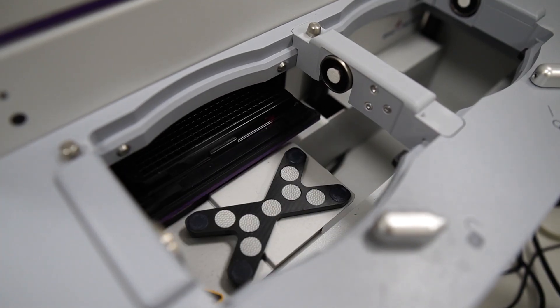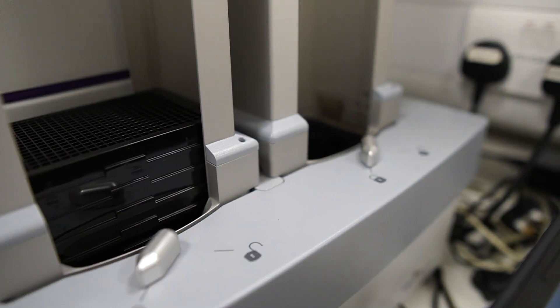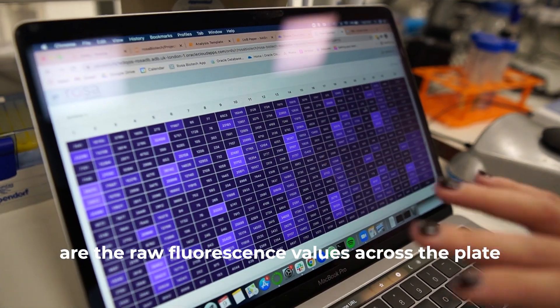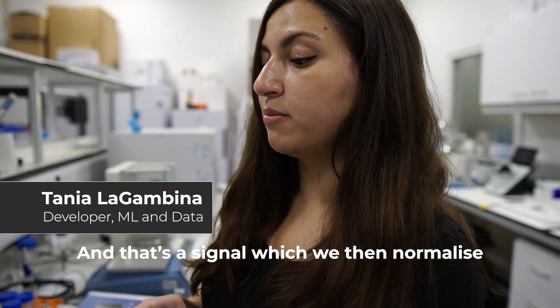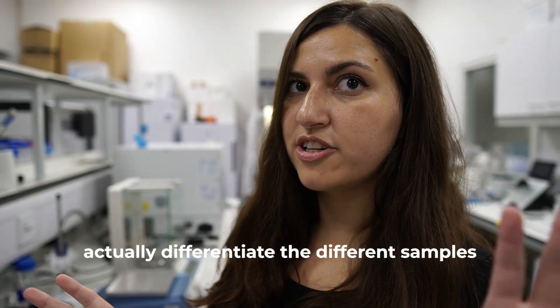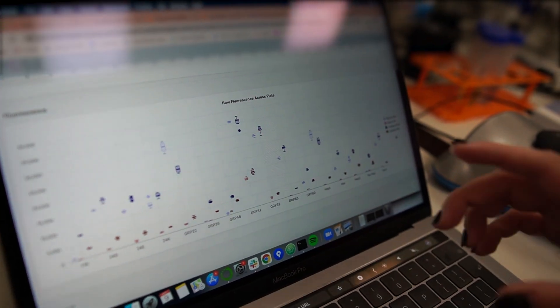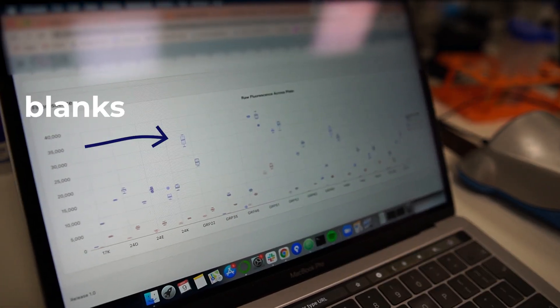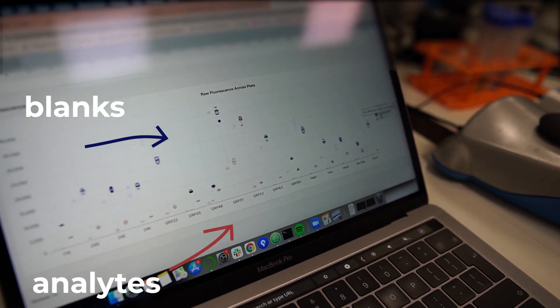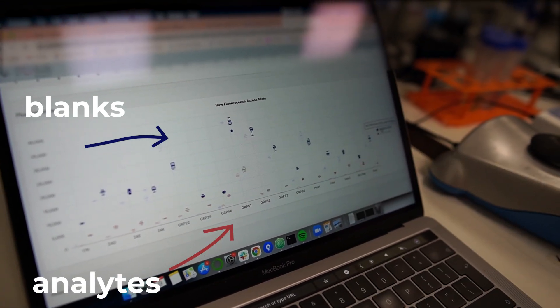Each of the wells in these plates has a different barrel and a different dye in it. You excite it, collect the data, and that gives us our fingerprints. Then we take all of that data and use it to train machine learning algorithms. These numbers are the raw fluorescence values across the plate — a signal which we normalise and standardise to differentiate the different samples. These are the blanks where the water is, and these are the analytes, and you can see there's a bit of a difference between the fluorescence — and it's that signal that we use.